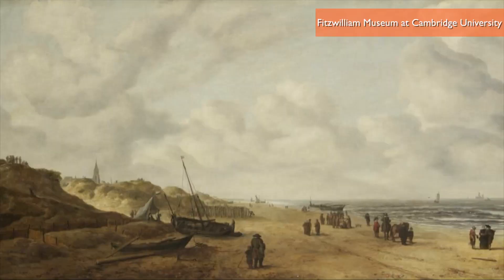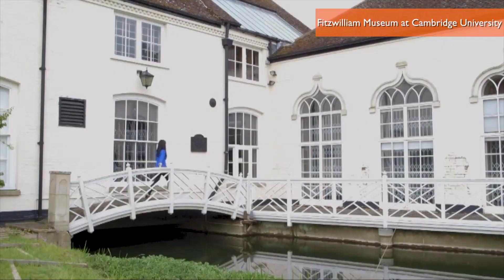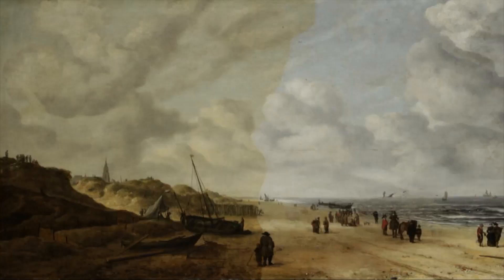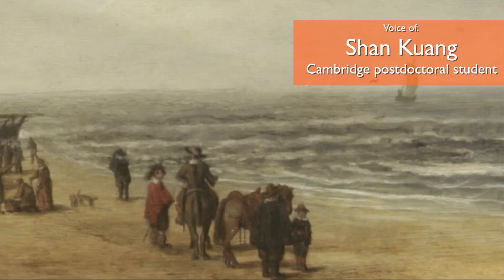This work, titled View of Chevenegan Sands, was painted in around 1641 by Dutch artist Hendrik von Antenisen and is a part of the Fitzwilliam Museum's collection at Cambridge University in the UK. Postdoctoral student Sean Quang began restoring it by first removing the yellowing protective varnish, and that's when a figure started appearing, standing directly on the horizon line.